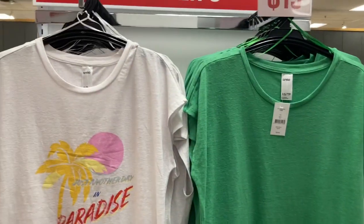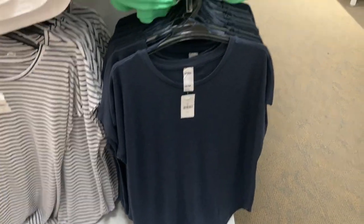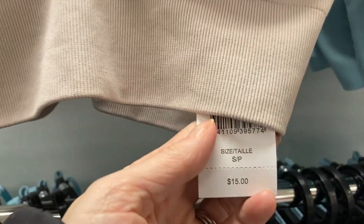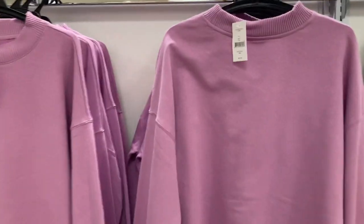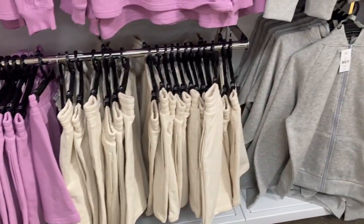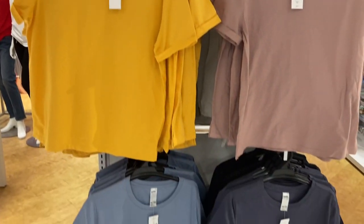They had cute jeans for boys at $22, in black, blue, and khaki. For women, there were pants at $19 — I liked the fit but thought they were a little pricey; I'd like to see them at $10 to $15. They had leggings in several colors for $15, matching sports bras also $15, and shorts for $19. There was a sweatshirt and matching shorts set for $25 each, so $50 for the outfit, which isn't too bad.